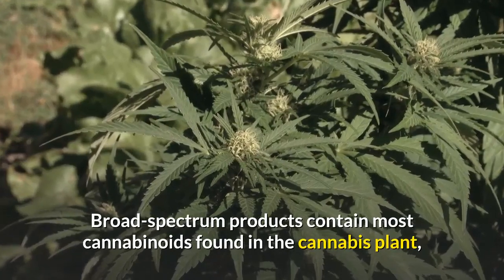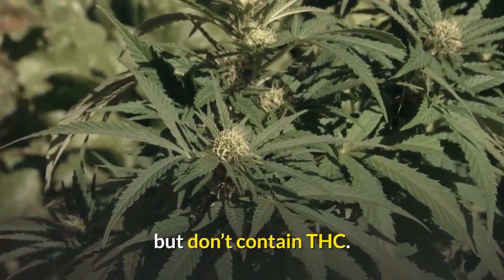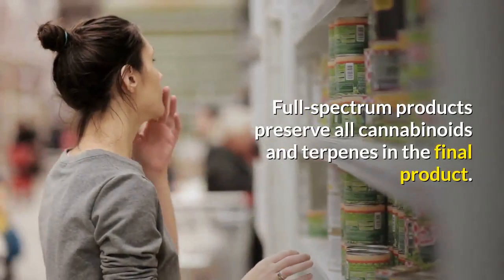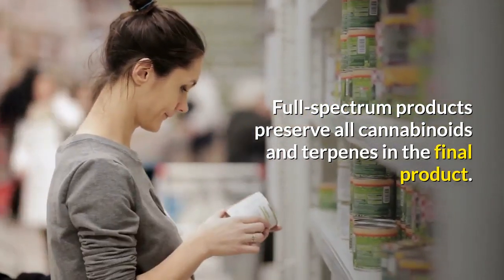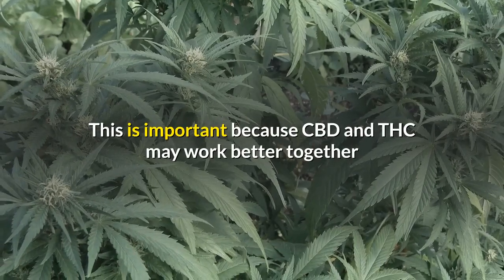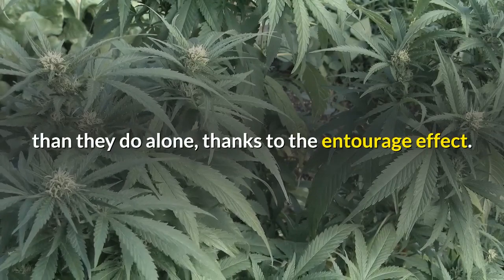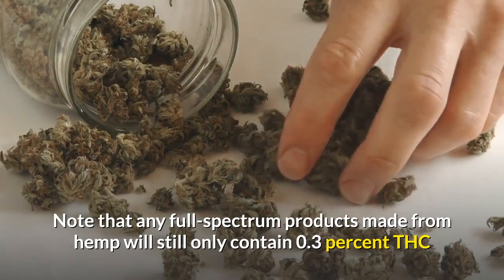Broad spectrum products contain most cannabinoids found in the cannabis plant but don't contain THC. Full spectrum products preserve all cannabinoids and terpenes in the final product. This is important because CBD and THC may work better together than they do alone, thanks to the entourage effect.